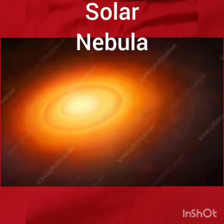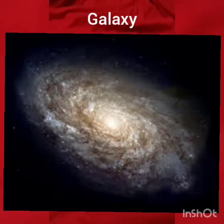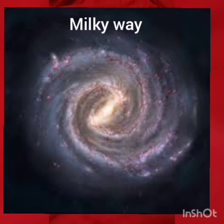Students, have a look at the solar nebula. What you see here is a galaxy. A galaxy is a group of stars or a cluster of stars. The Milky Way is a part of a galaxy. They are a huge collection of stars, gas, dust and other materials.